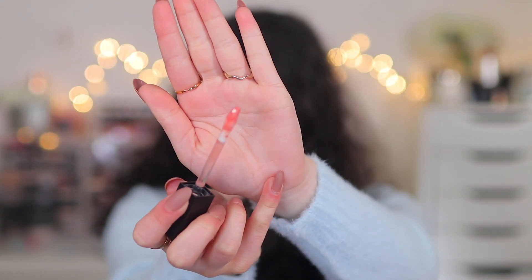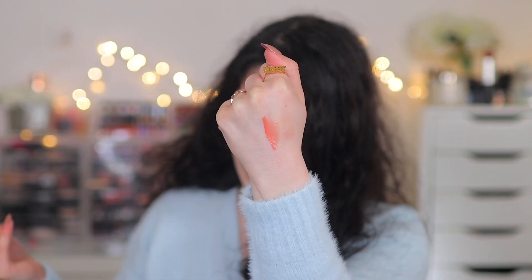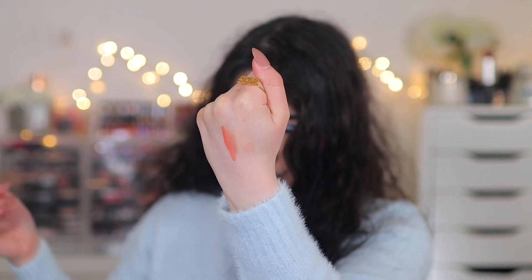It looks like it might be a little sticky — I hope not. Let me give it a swatch. It has a lot of color — this is Corset — it's very orangey, a nice peachy-orange lip gloss. It's a little too orange for my liking but maybe it will transfer differently on the lips. I'll have to use this in a video, but I really wanted to give her brand a go.